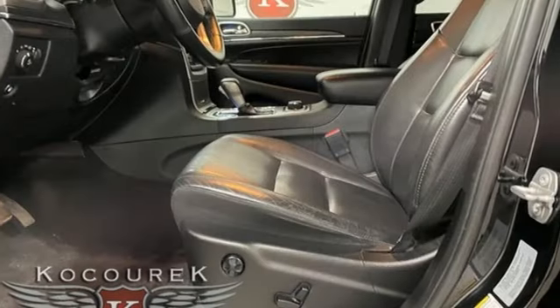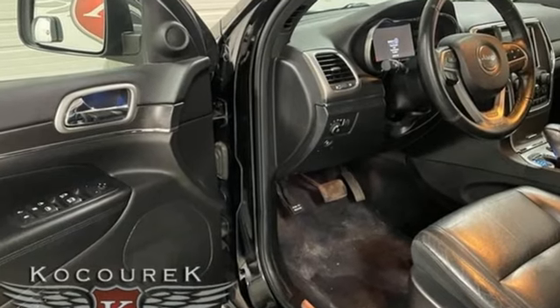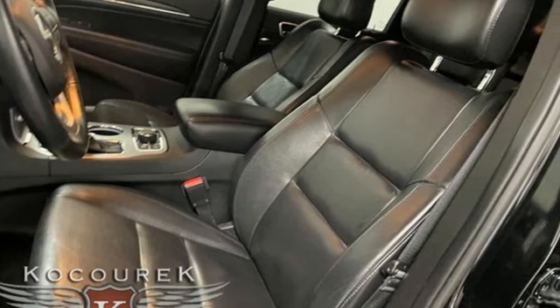Car and Driver muses, we doubt they're given to popping celebratory champagne corks very often at Jeep headquarters in Auburn Hills, Michigan, but now just might be a good time. The Jeep life fits your life.